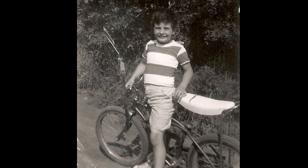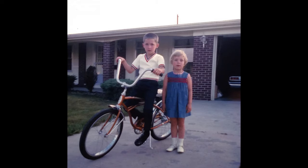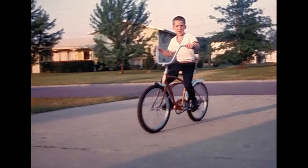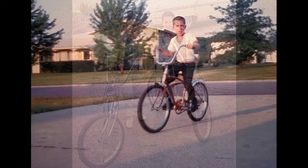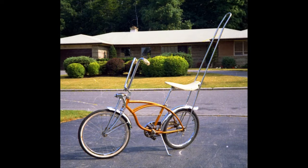For many people, childhood memories often involve a bicycle. Perhaps it was when you got your first bike, or maybe it was when you learned how to ride it. Bicycles have always allowed us to bond with others and experience adventures in the open air. If you were a kid in the 1960s and 70s, then there's a good chance you wanted a Schwinn Stingray bike.